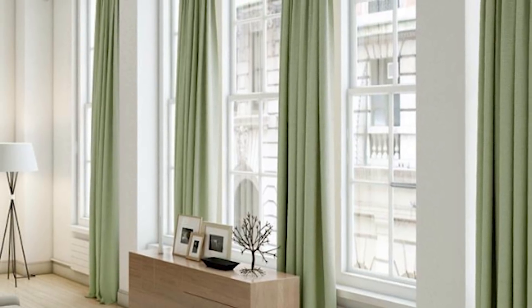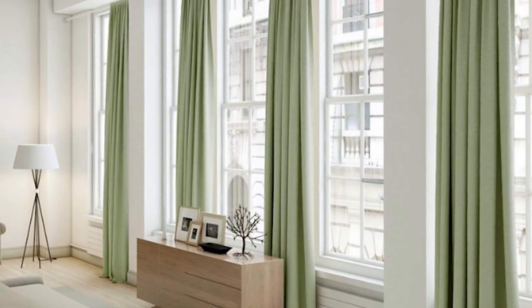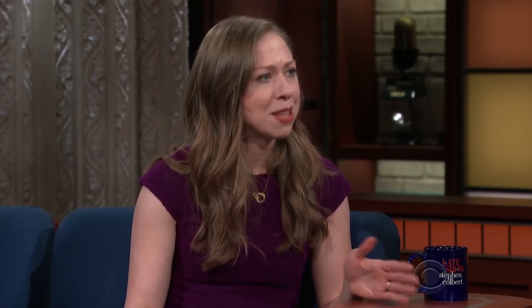The master bedroom is, of course, the largest of the four rooms, as it runs the entire width of the apartment and overlooks 27th Street. The other bedrooms are generous sizes, especially for kiddos.